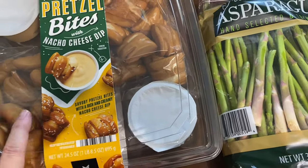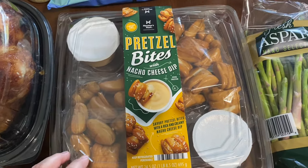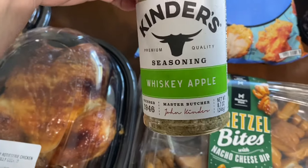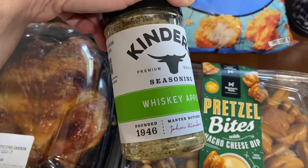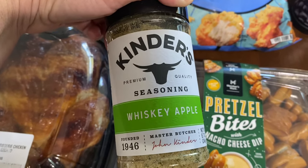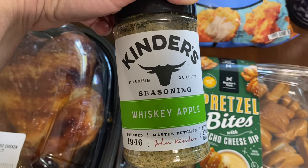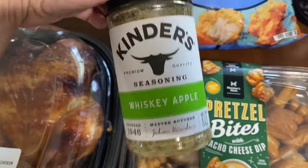I always like to look through the seasonings, and I saw Kinder's Whiskey Apple seasoning. I thought that would be really good on some pork or maybe even chicken, so I picked it up for us to try. Let me know if you've tried that one — we've liked almost all the Kinder's seasonings we've tried so far.